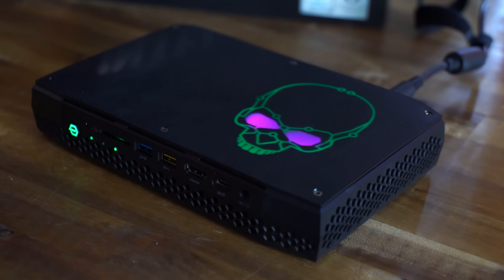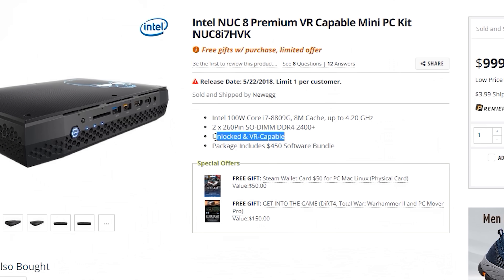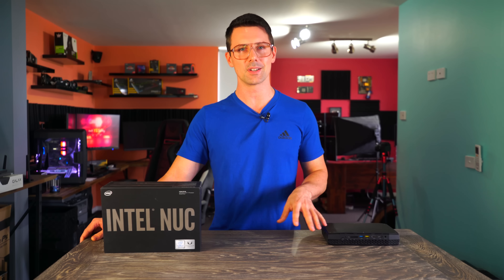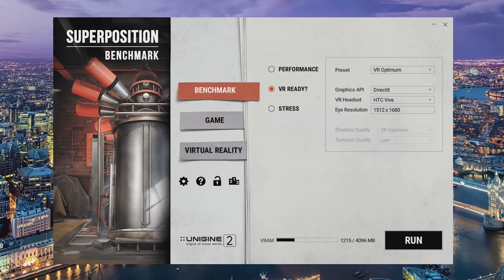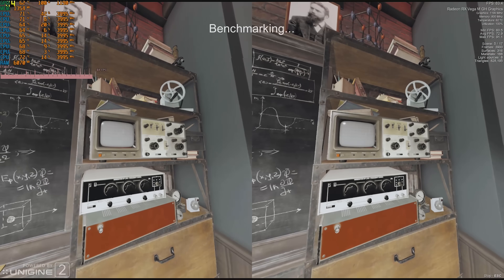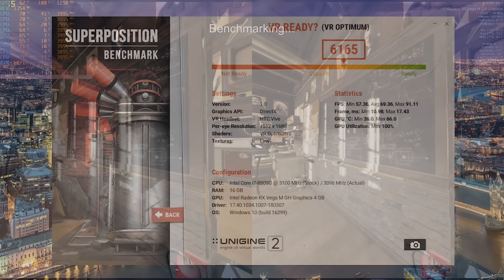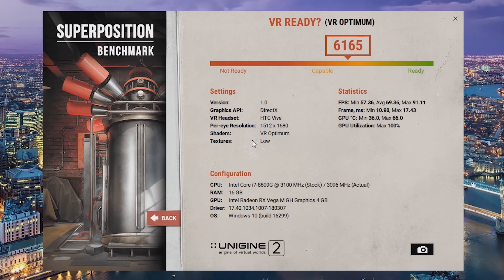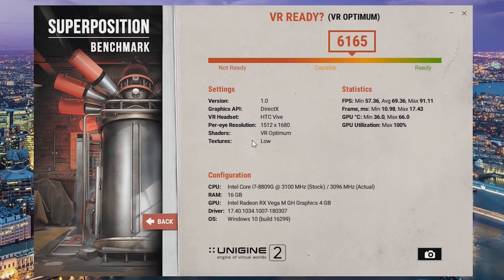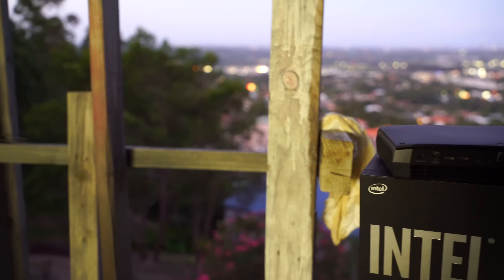Since the HVK model says on the box it's VR-capable, I ran it through a Superposition HTC Vive optimal test — it scored over 6,000 points, confirming the unit is more than capable of VR. If you've got the latest headset and you're on the go, the NUC will deliver. Pulling up a Cinebench score: over 820 points multi-threaded, and over 160 single-threaded.